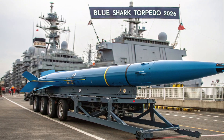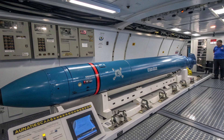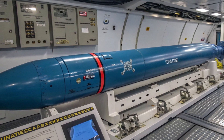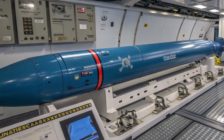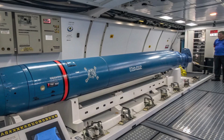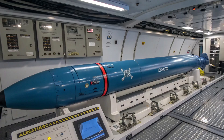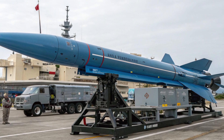The 2026 version of the Blue Shark Torpedo addresses this by integrating a rocket-assisted launch system. This enables the torpedo to be fired from ships at much longer distances. The rocket booster propels the torpedo over the surface of the water, allowing it to reach a pre-determined area before detaching. Once the rocket booster disengages, the torpedo drops into the sea and activates its own propulsion system, beginning the search for enemy submarines.